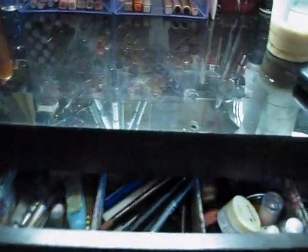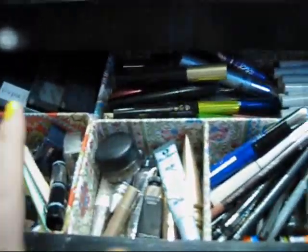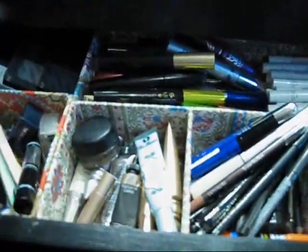So this is the Ikea Malm drawer. In here you're going to see this little drawer organizer thing and this one — I got those from TJ Maxx, all around $5.99. This one over here has three sections.